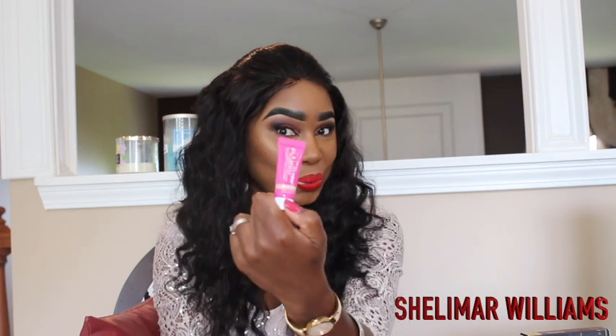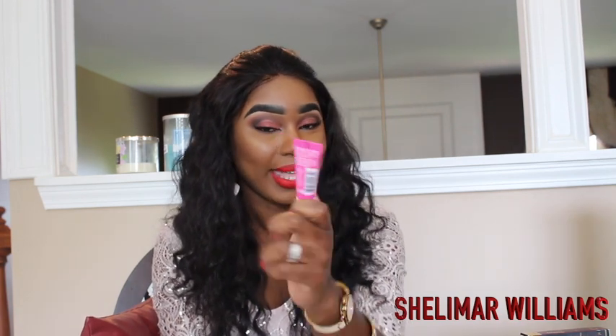They also gave me a Becca Ever-Matte Poreless Primer — it's like a little tester. You guys know this costs a lot of money even in the larger container, so I was really happy. And then they also gave me a GlamGlow Glow Starter.